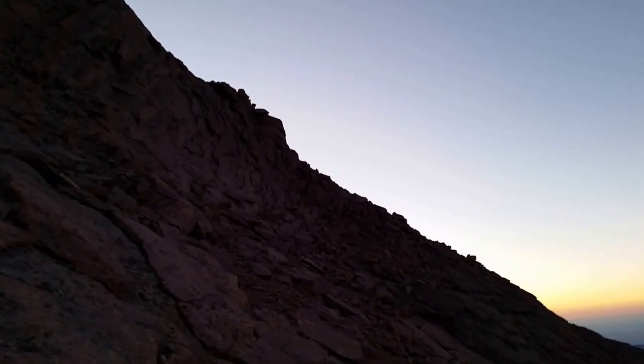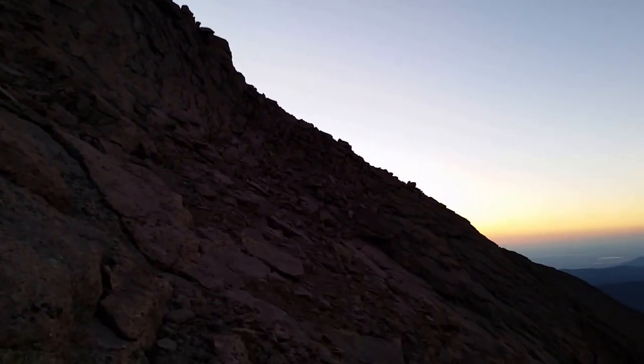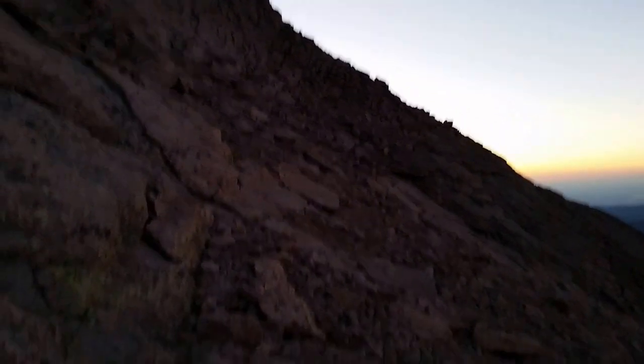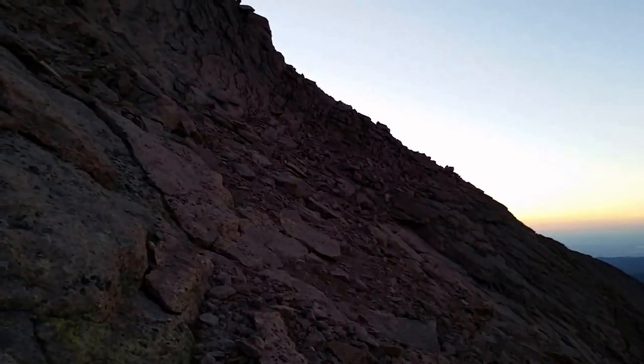We just came around the east — or left as you're looking at it from above — and I came around the bottom. As you can see, this is class two pretty comfortably.